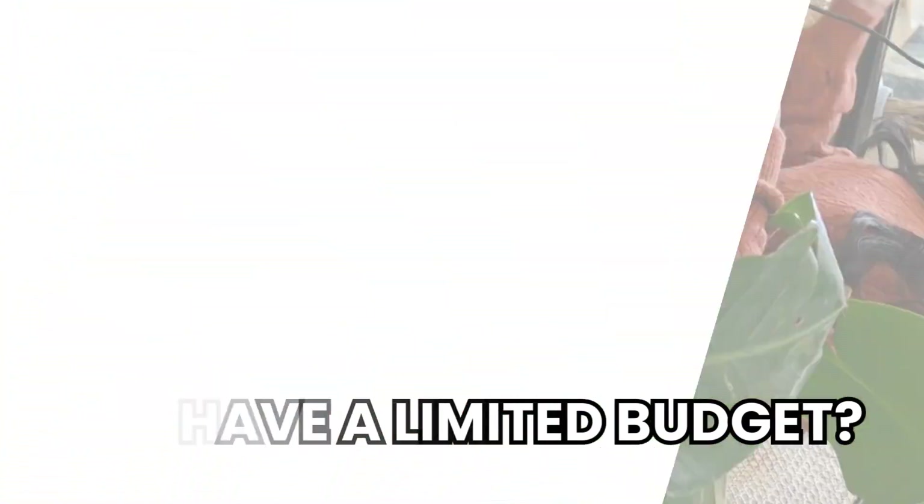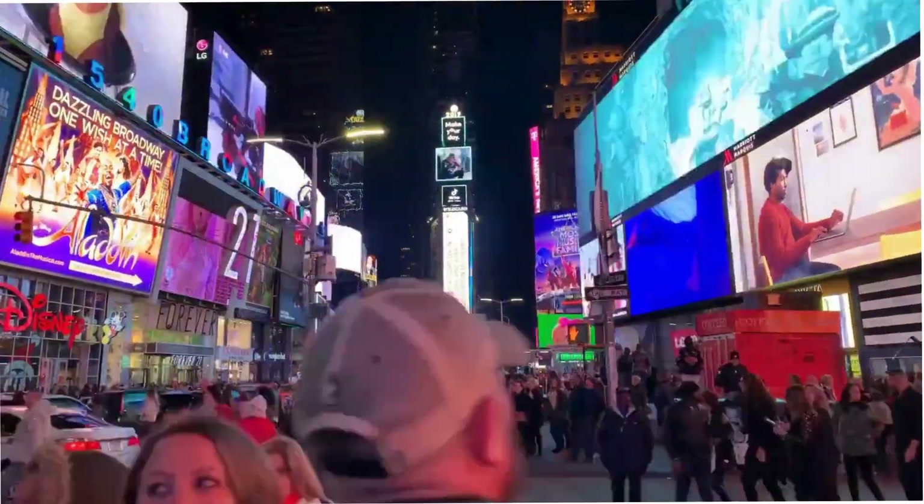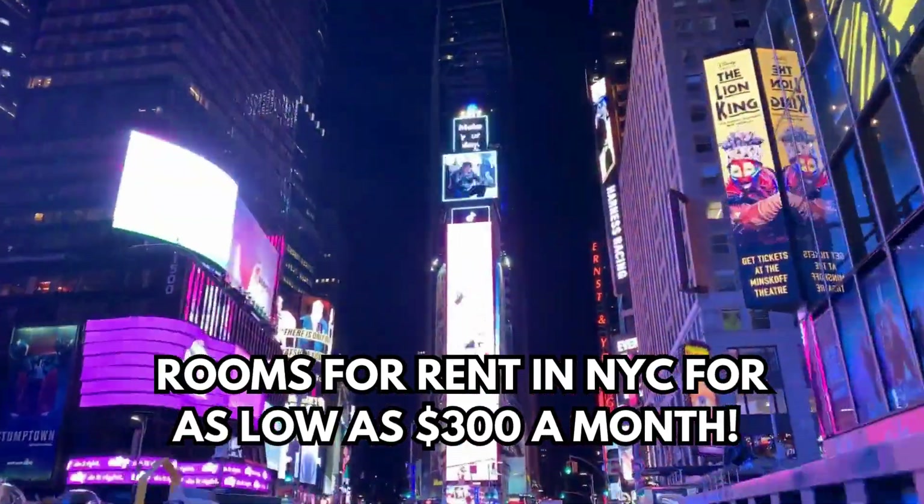Welcome to our channel. Do you want to visit NYC but have a limited budget? Can you experience NYC on a budget? Believe it or not, you can find rooms for rent in NYC for as low as $300 a month. We will discuss affordable housing in New York City.